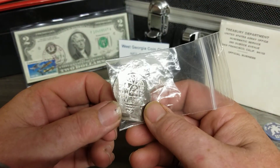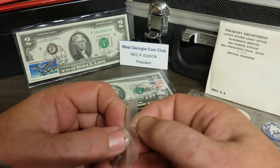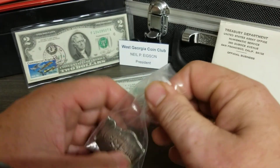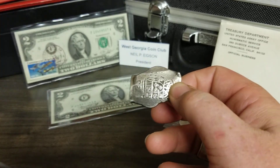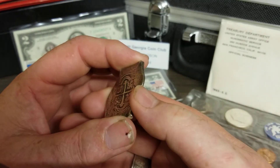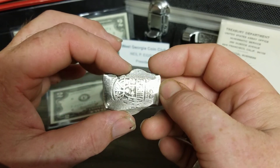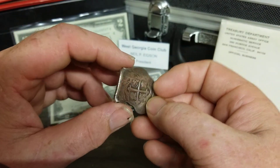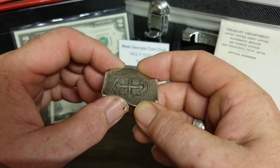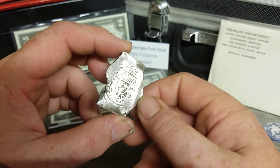The next coin I want to show you is an eight reale cob — 1715 to 1730, somewhere in that ballpark — Mexico Mint, King Philip V, eight reale. Don't ask me why it's called a 'cob' — that's probably a whole other discussion for another video. This is sort of like pirate treasure; they found a lot of these on sunken ships. This one has been handled a lot. I had it checked and it is real silver. They weigh 26.73 grams, give or take a couple of points.